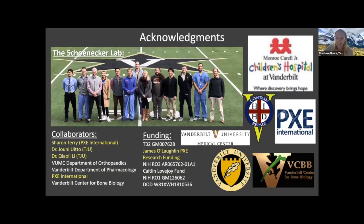I want to give shout outs and thank yous to PXE International, Lily and Yoni. They've been great support for our work getting started in the PXE community. But the most important people I need to thank are Sharon and the James O'Loughlin PXE Research Fund. Without funding, this work would not be possible, and without PXE International that would not be possible. Thank you so much for listening today, and I'd be happy to take any and all questions.